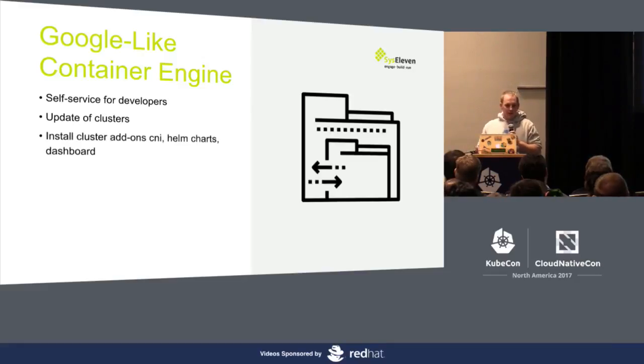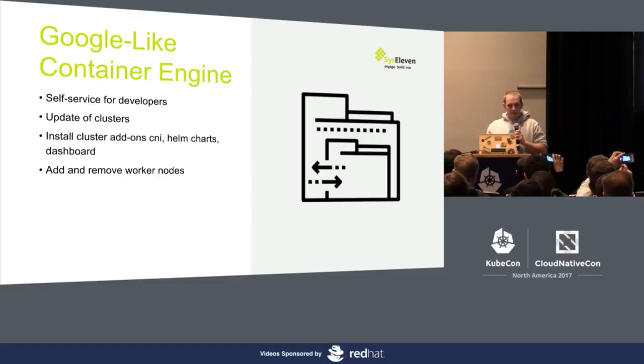Of course, we also want to install add-ons — CNI add-ons, Helm charts, and the dashboard — so that customers and developers can immediately start without thinking about how to integrate these things. We also want flexibility: add and remove worker nodes, letting developers decide when it's time to scale. We're currently working on cluster auto-scaling, so that in the future we don't rely on cloud provider-specific auto-scaling. We want integration of the cluster auto-scaler so we can do auto-scaling on any platform — whether Google, AWS, or OpenStack.